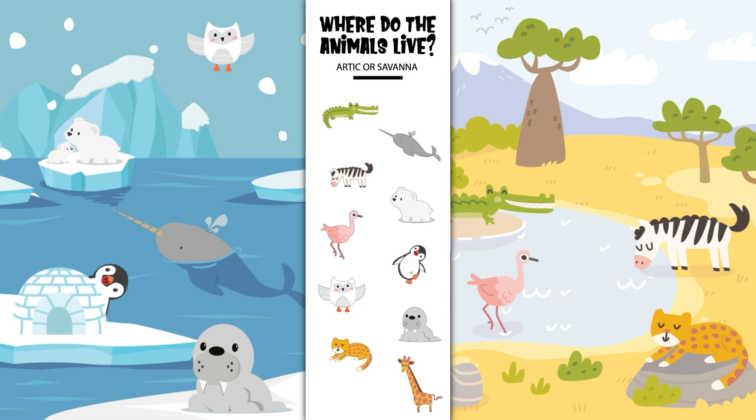Where does the giraffe live? In the Arctic or in the savannah? Yes, the giraffe lives in the savannah. Hooray! You helped all the animals find their homes. Good job, Sprouts! See you next time!